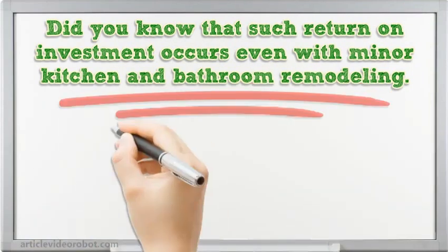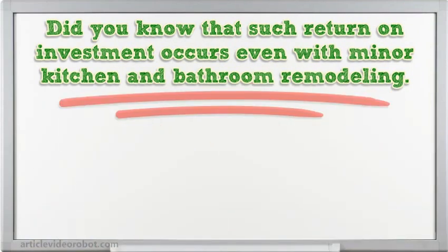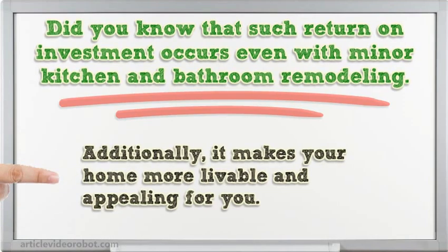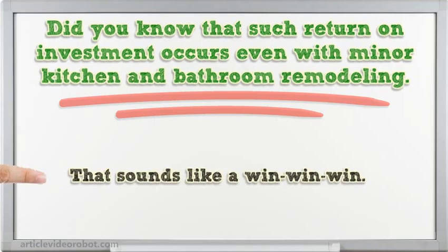Did you know that such return on investment occurs even with minor kitchen and bathroom remodeling? Just making the place look a little better adds to the value of your home. Additionally, it makes your home more livable and appealing for you. That sounds like a win-win-win.